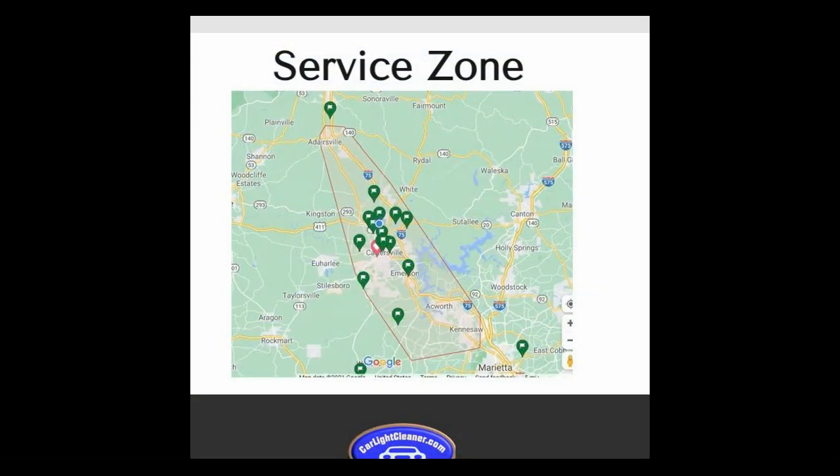Hey folks, how's it going? This is Neil for carlightcleaner.com. You may visit my website and you'll probably see the service zone map. That really is the area in which my service is conducted within the borders of the service zone that you see.